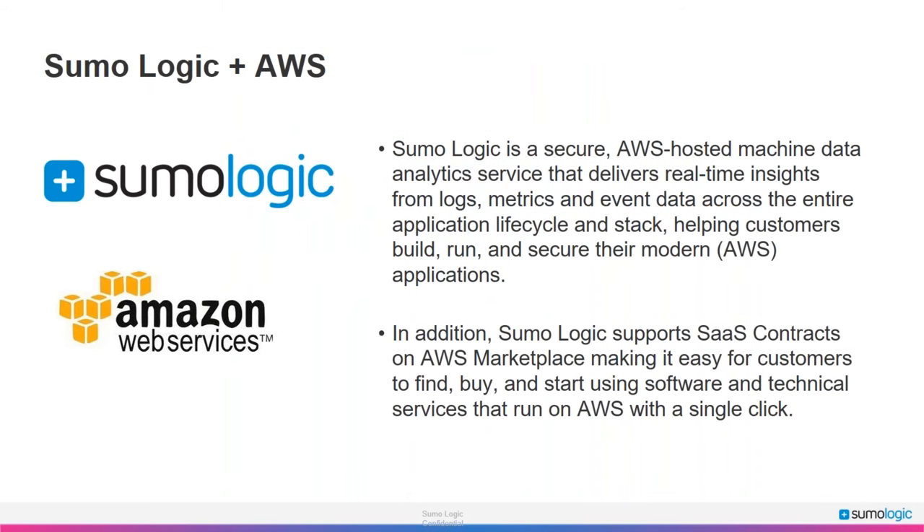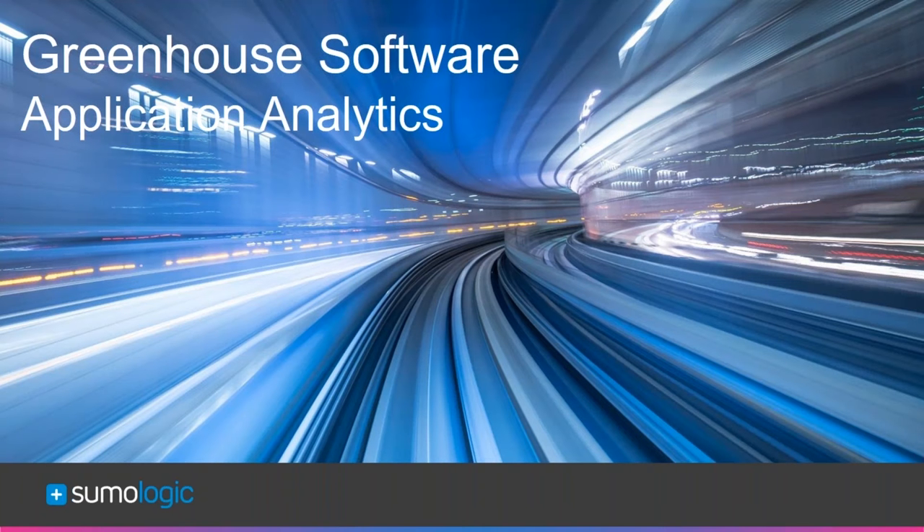AWS has a great partnership with Sumo Logic, which runs 100% on AWS. It's a cloud-hosted machine data analytics service — you can pull in insights from logs, metrics, and event data across your entire application lifecycle and stack, giving you the ability to build, run, and secure modern applications. Modern cloud applications have some differences from older approaches. You can pick up Sumo Logic on the AWS Marketplace using SaaS Contracts — a tool that makes it super easy to find, buy, and start using the software with a single click.